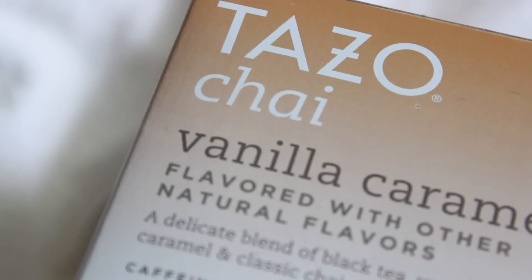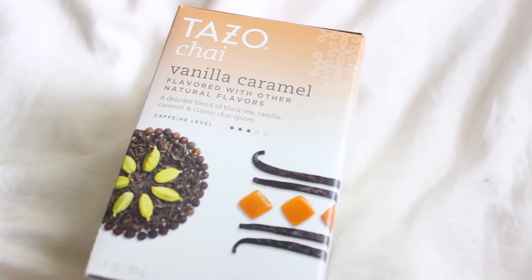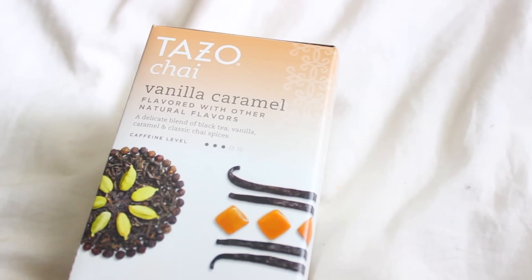Then I got some tea - this is just the Tazo Chai Vanilla Caramel. I've never tried this before. I usually get the Twinings Vanilla Chai but for some reason I can't find it anywhere - not at Target, not at Walmart, not at Giant, just nowhere. So if any of you know where I can find the Vanilla Chai by Twinings, please let me know because it's like disappeared off the face of the planet. I decided I would just try out this Tazo because I think it was like $3.